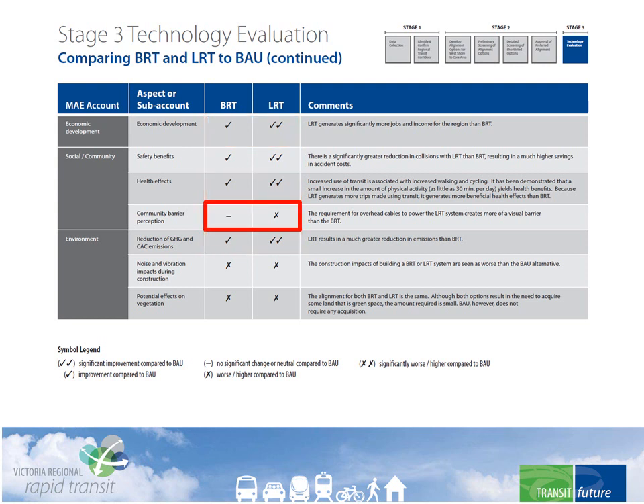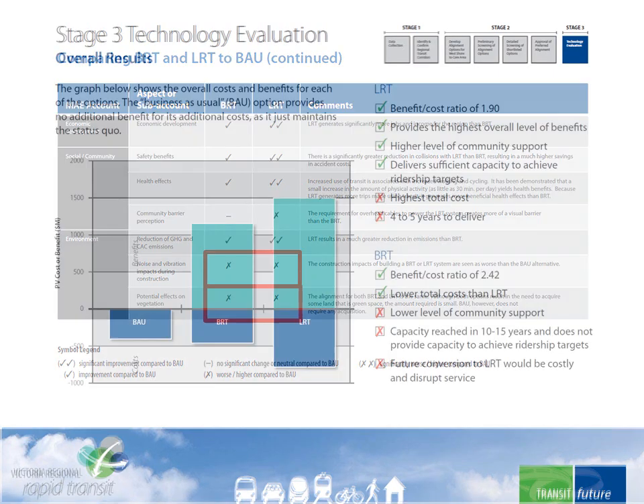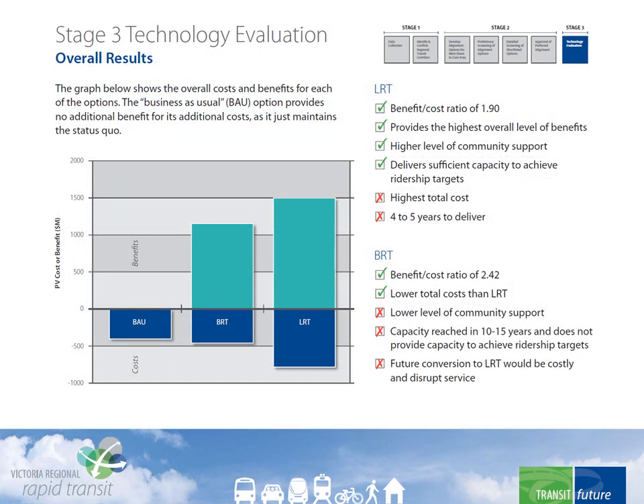BRT comes up about the same as business as usual when it comes to the system creating a barrier to the community, while LRT fares worse. Both BRT and LRT obviously have more of an impact during construction than business as usual, and establishing an exclusive right-of-way would require the acquisition of some land. The bottom line: both BRT and LRT have more benefits than costs. While BRT has the higher benefit-cost ratio, it will reach capacity within 10 to 15 years, and fall short of achieving the ridership objectives.